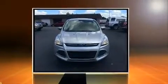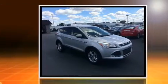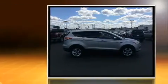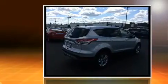Here's a great deal on a 2014 Ford Escape with fewer than 50,000 miles on the odometer. This four-door sport utility vehicle prioritizes comfort, safety, and convenience.